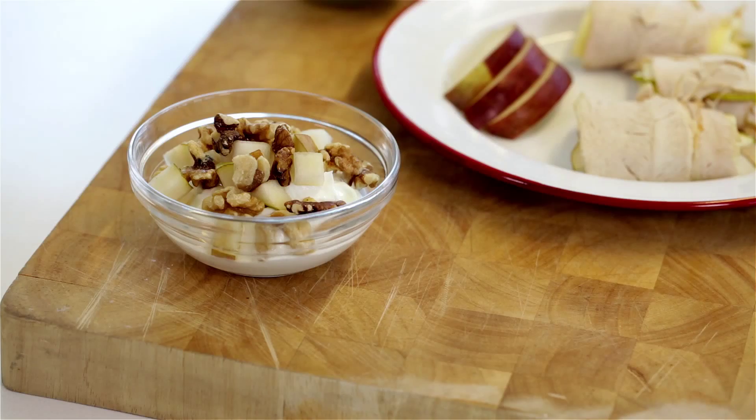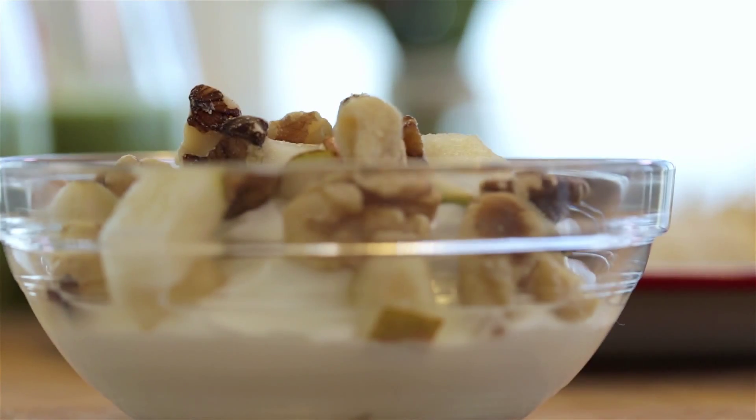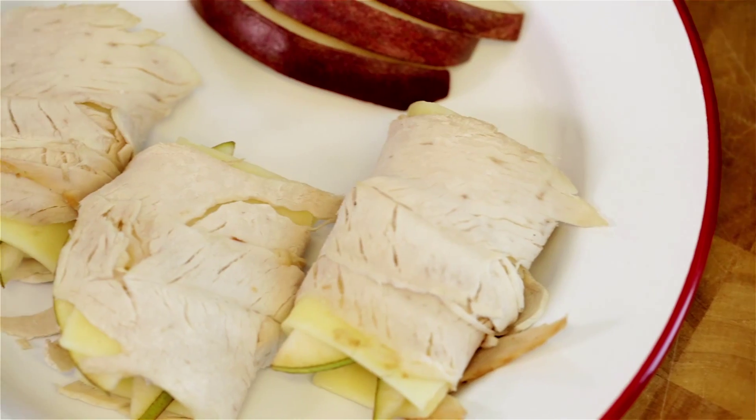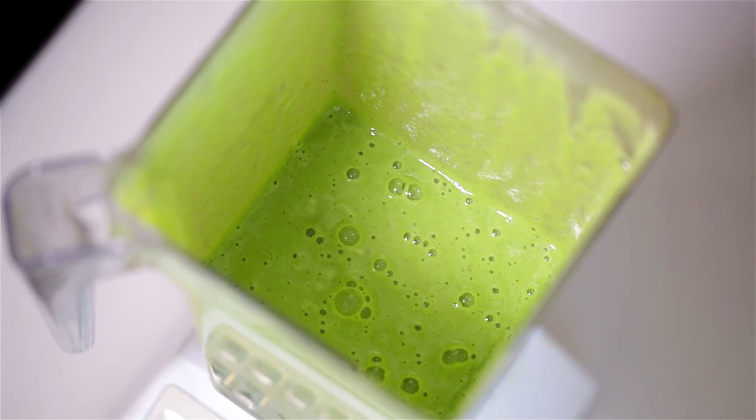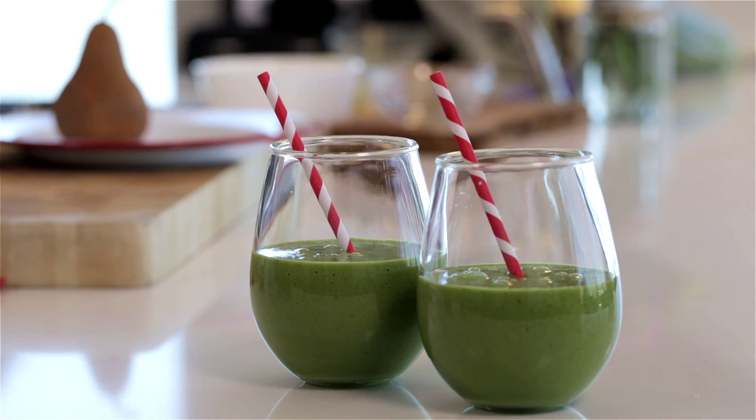Here are some great snacks that incorporate pears using the rule of two. Each one contains high fiber carbohydrates and protein: plain Greek yogurt topped with diced pear and walnuts; turkey, cheese, and pear roll-ups; and a smoothie made with milk, pear, banana, and spinach. You can use pears in almost any snack, so get creative!